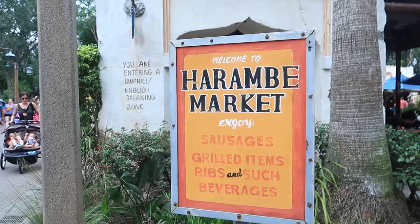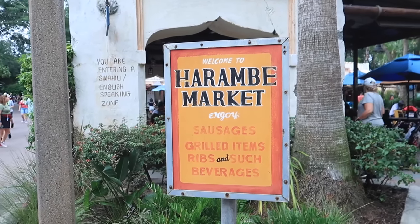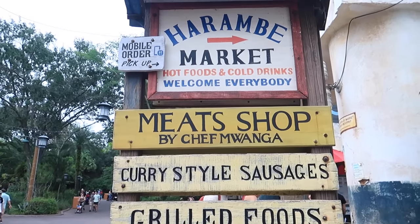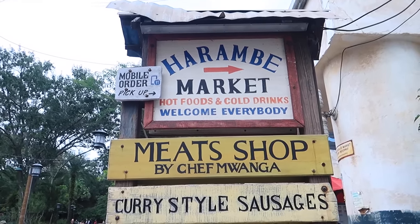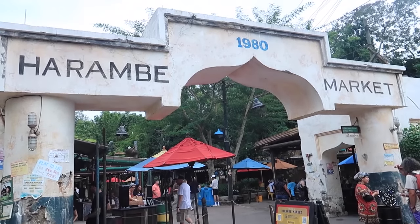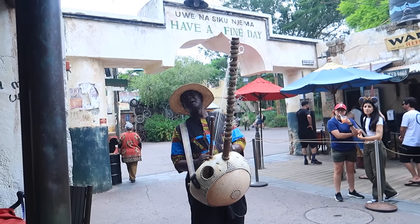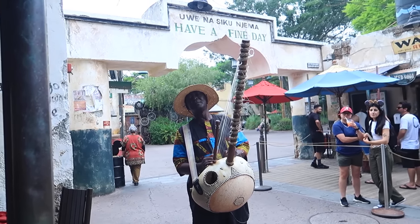Next up, we're heading over to Harambe Market to try some of their new food. Harambe Market serves up African-inspired dishes like rice bowls, sausages, ribs — a ton of great stuff. I have never eaten here, not once. They have such weird hours — they close around 3 or 3:30 every day. Today I made it a point to come here early so I could try out the new food.